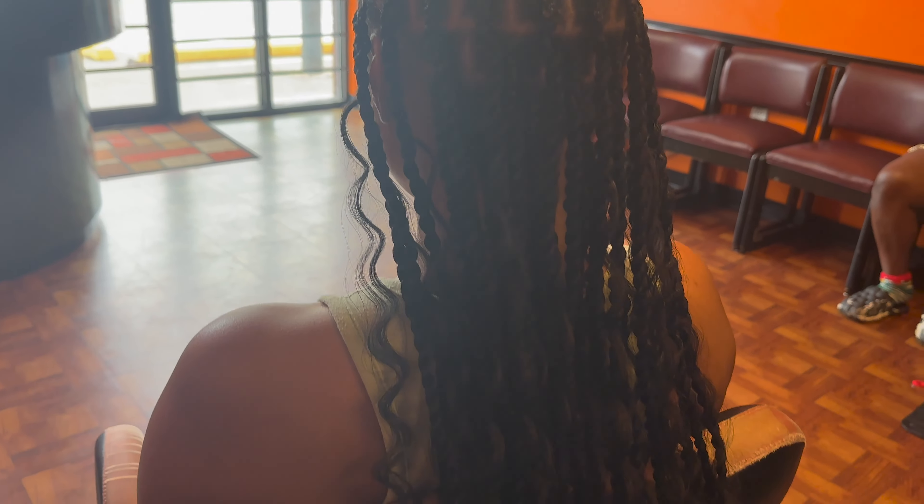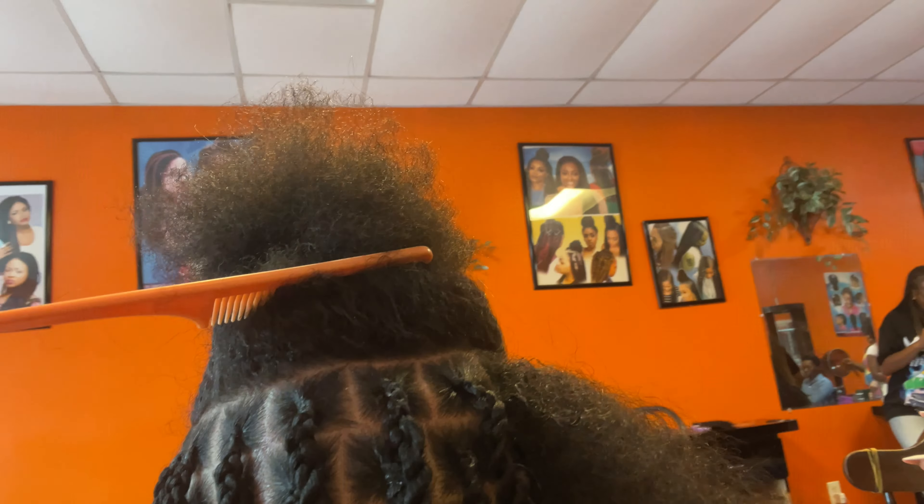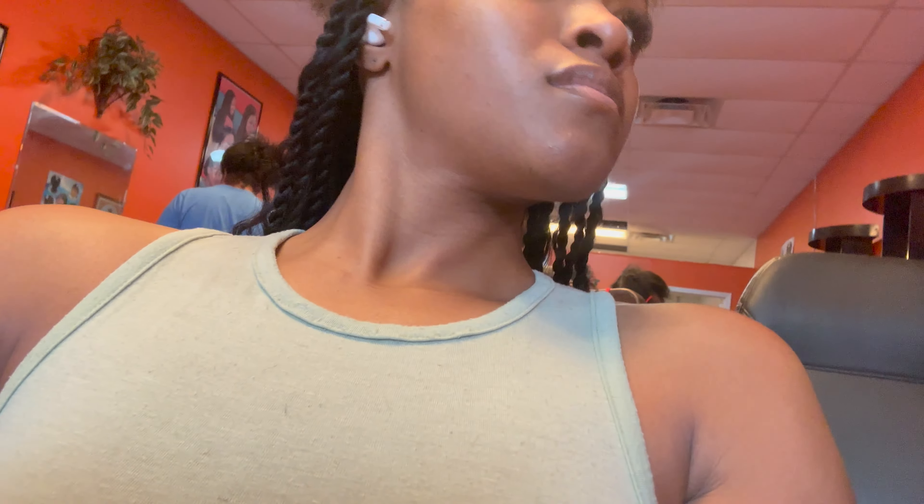I didn't get a lot of footage of her doing my hair because she didn't want to be on camera, which is totally understandable. I'm getting knotless bohemian singly twists. There's a difference between knotless and regular singly twists — with regular singly twists, there's a knot at the top, which I didn't want. For the knotless version, she braids at the top a little bit and then goes down with a two-strand twist instead of a three-strand twist all the way down, which creates that knotless look. Then she adds in the curls to create the bohemian style.